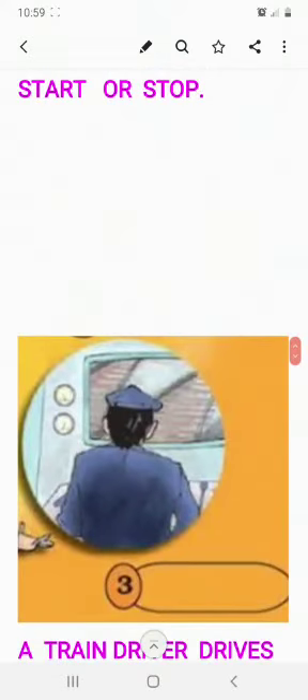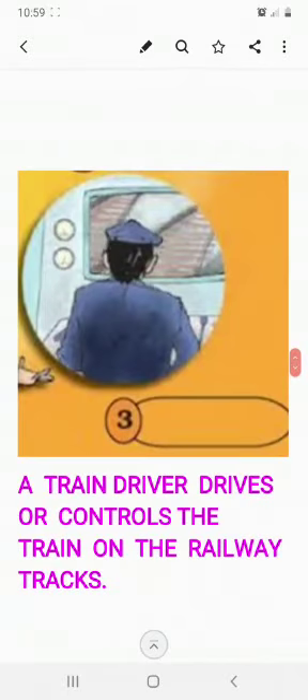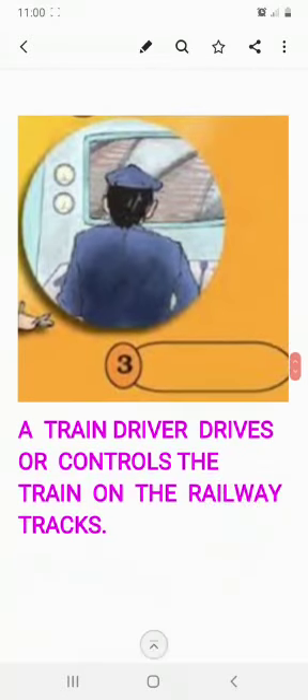Next — who is this person? You are not able to see his face. He is the train driver. A train driver drives and controls the train on the railway tracks. He is concentrating on the way, on the signals given to him, and controlling and driving the train to its destination. Destination is the place where we have to reach.